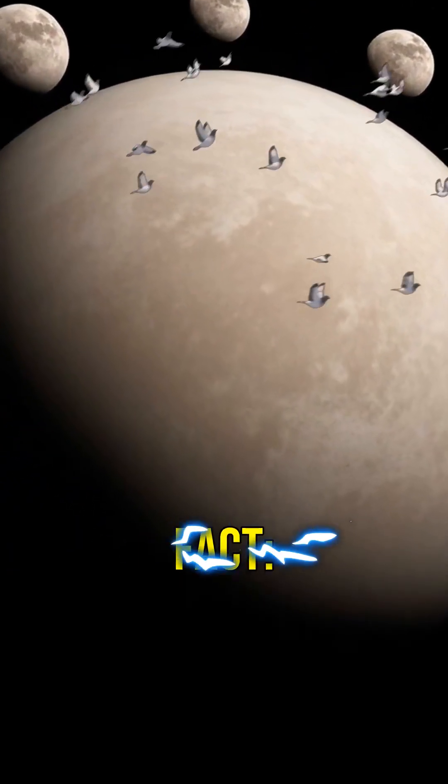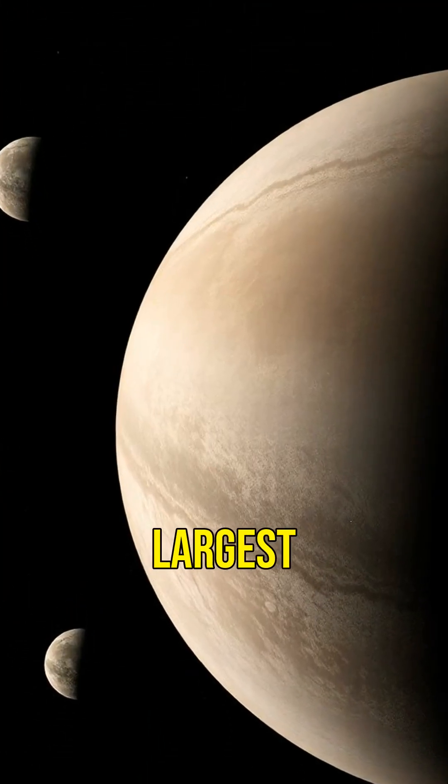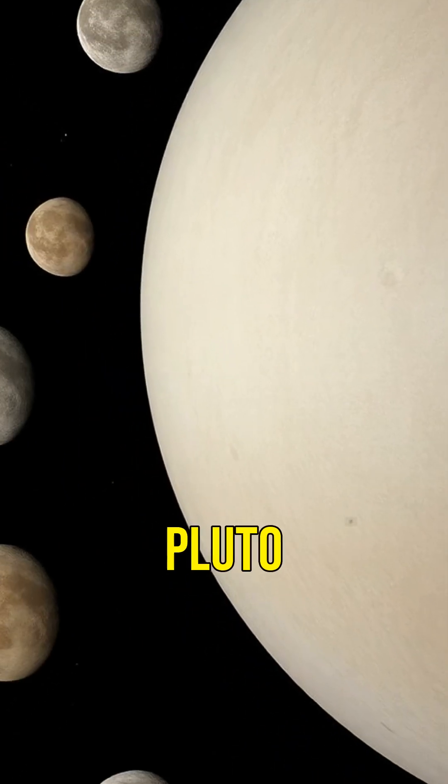First amazing fact: Pluto has five known moons. The largest, Charon, is nearly half the size of Pluto itself.